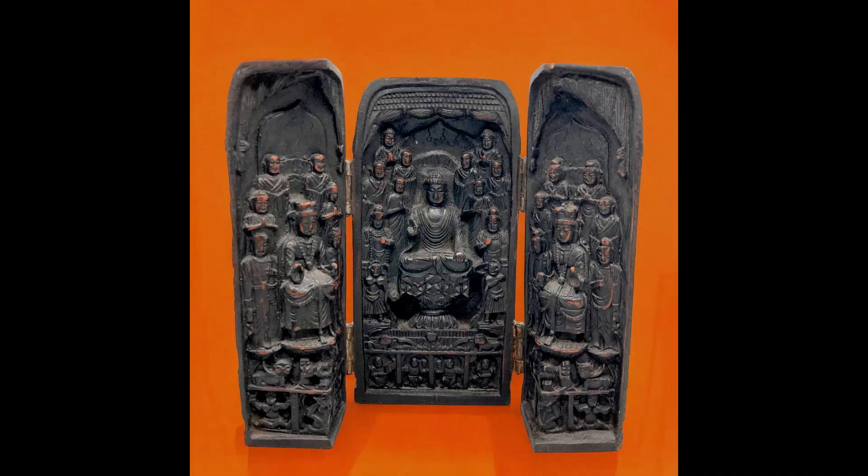Next item I sold — I got this at an estate sale, paid up for it — was a Folding Buddhist Triptych Carved Resin Three Panel Travel Prayer Shrine, vintage, about six and a half inches tall. I paid $15 for it. Sold it for $31.09 and shipping paid was $8.43.